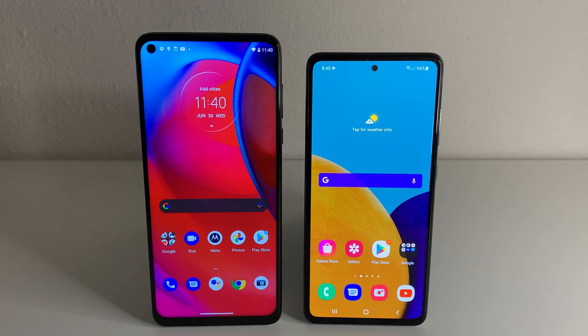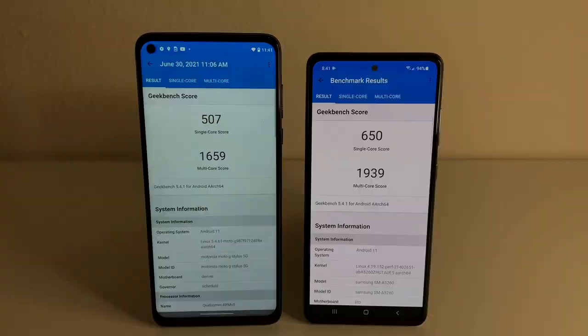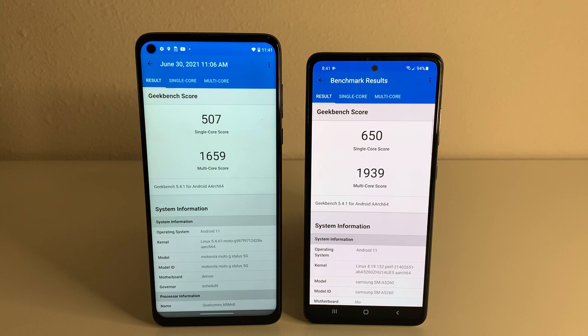Here are the Geekbench results. For the G Stylus 5G: a single-core score of 507 and a multi-core score of 1,659. For the A52 5G: a single-core score of 650 and a multi-core score of 1,939. The A52 5G did a little bit better — definitely what I expected.